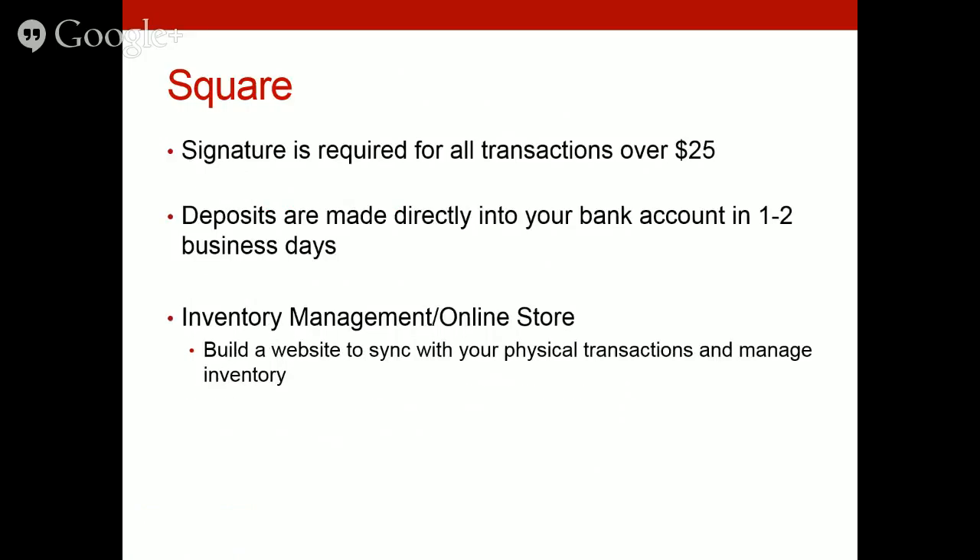Square requires a signature for all transactions over $25. When you scan a credit card, once Square takes out their 2.75%, the remaining balance is deposited directly into your bank account — usually within that same day or one to two business days. With PayPal, by contrast, you have to log in and manually transfer the funds to your bank. Square now also gives you the option to build a website with them and has a lot of extra add-on options, including inventory management.